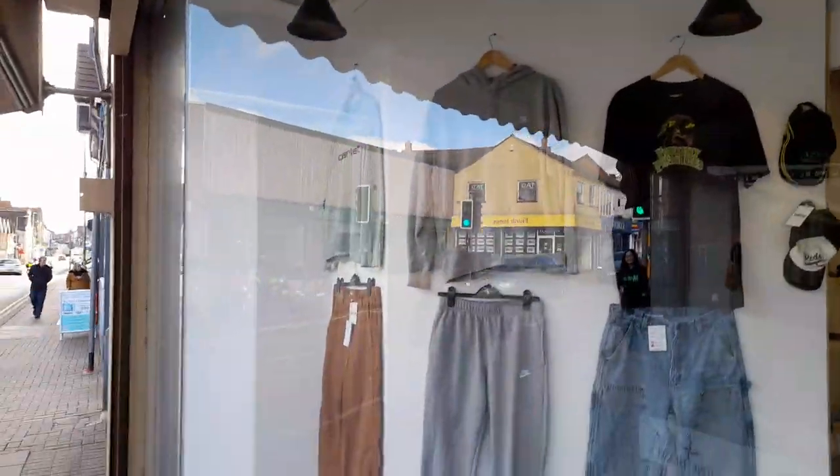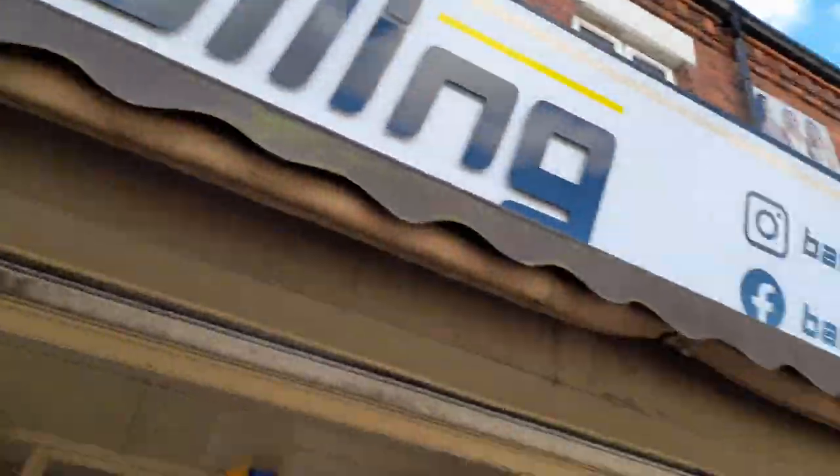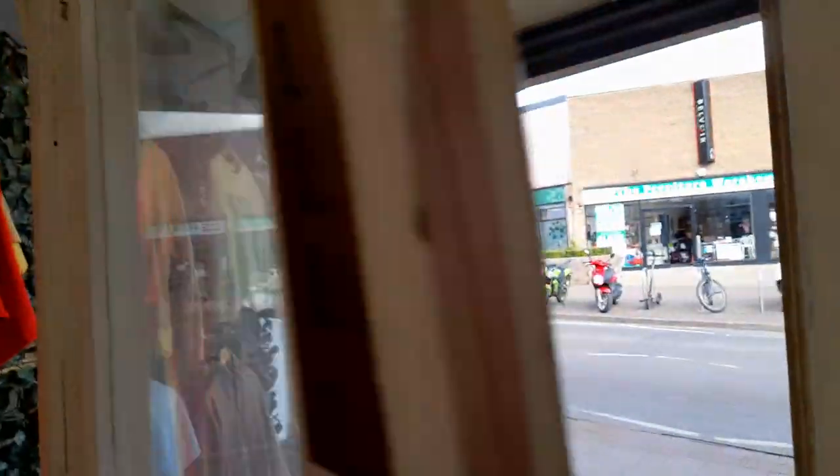When you have a look at the shop from the front, it has really clear signage in really large letters so it really stands out. There are some lovely men's clothes and caps displayed on the outside, and as you walk in there's a big sign saying 'Push.'